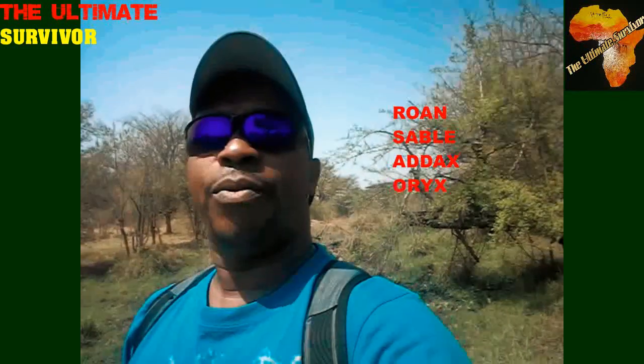Under this tribe, the Hippotraginae, we have the Roan, the Sable, the Addax, and the Oryxes. So we are going to discuss the Roan antelope.